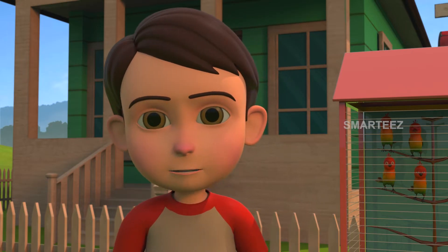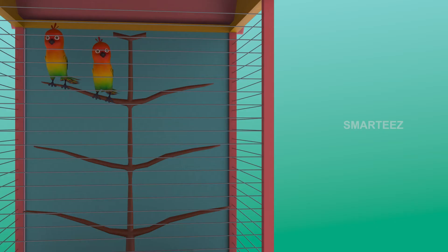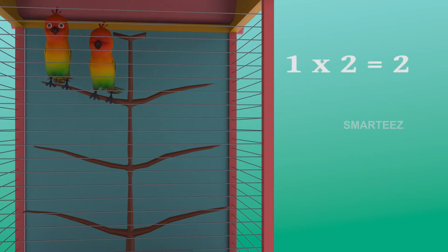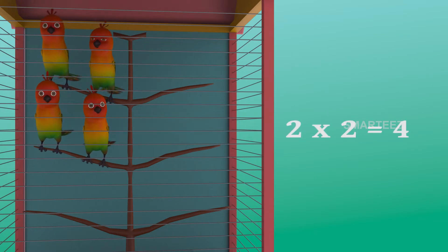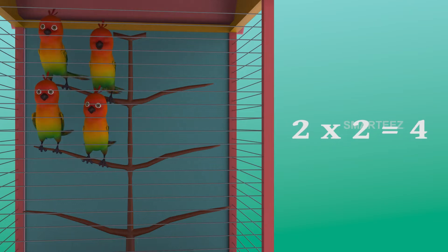That sounds funny. I know what you mean. One two is two and two twos are four. I'll make it simpler. The parakeets are settling in the cage as sets of two. The first set had two parakeets. And when the second set of two parakeets added to the first set, it became four. So two sets of two parakeets make it four parakeets.